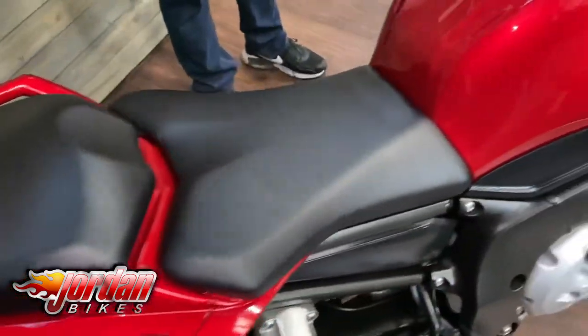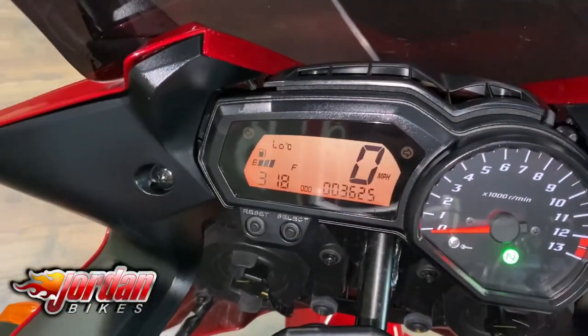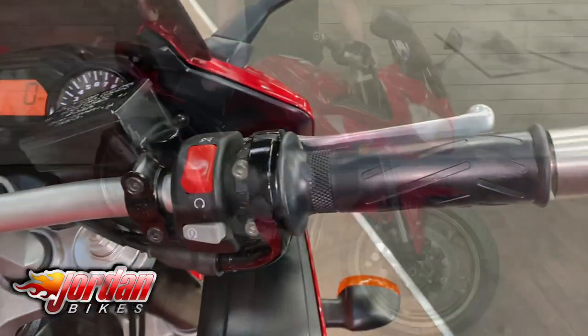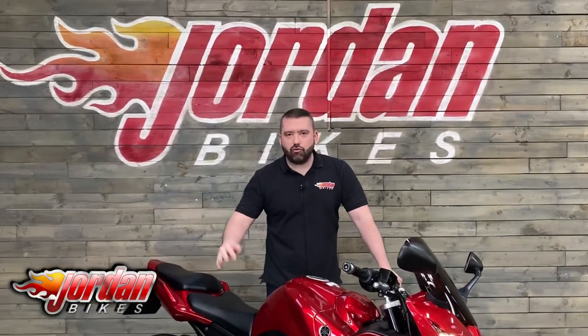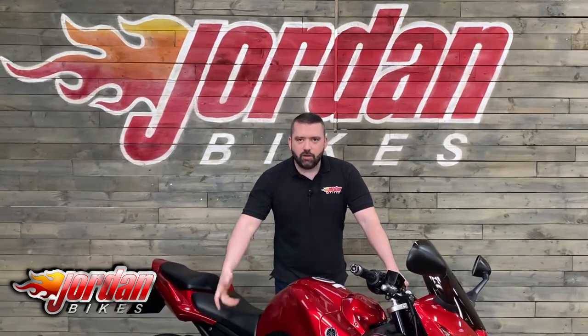Going down the bike there — the tank, gorgeous deep red, hopefully the camera will do it justice. It is stunning. Going up to the display, you've got your digital miles per hour there and obviously your analog RPMs. As we all know, it has got the detuned R1 engine in this — it's about 150 horsepower. What a bike it is — tons of mid-range.